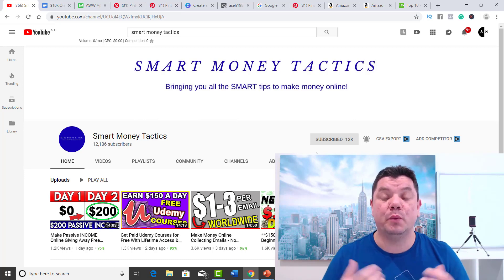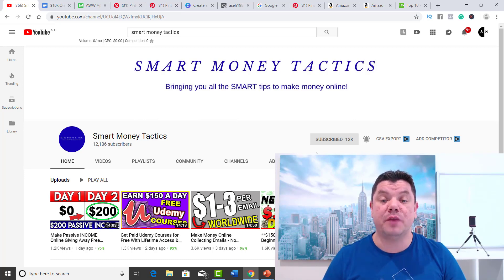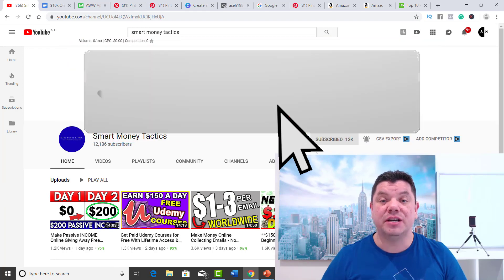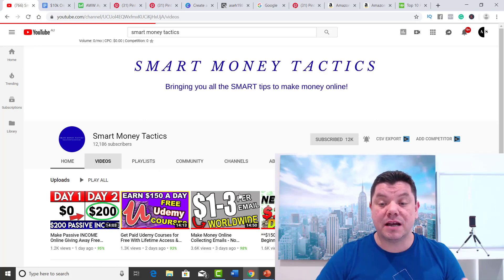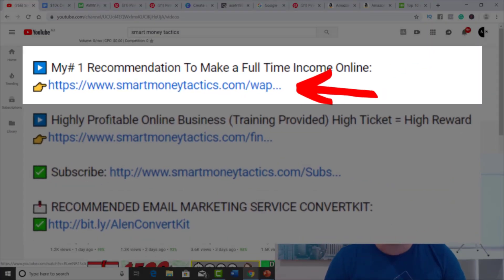Welcome back to my channel and thank you for watching. Today I'm going to show you how to make $10,000 a month on Pinterest step by step. Make sure you hit that subscribe button and the bell notification so you get notified every time I come out with a brand new way to show you how to make money online. I come out with videos every single day. If you haven't checked out my number one recommendation for making a full-time passive income online — anything from $10,000 to $20,000 a month — click on that link and watch a free webinar.